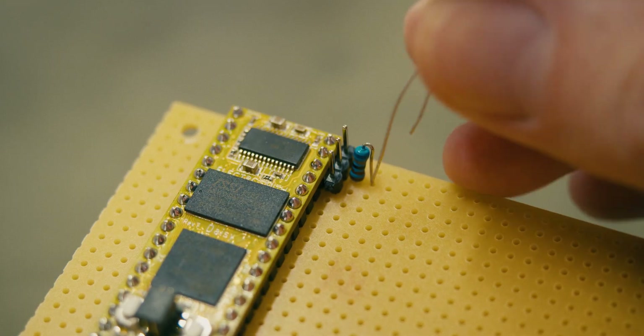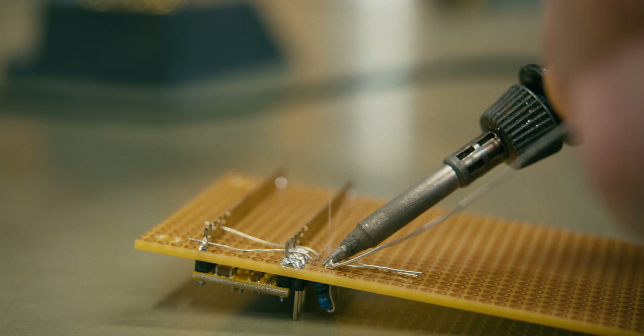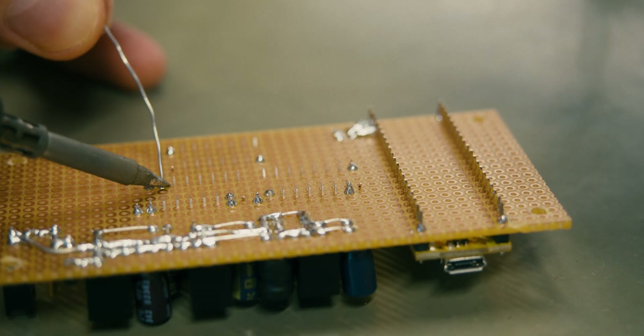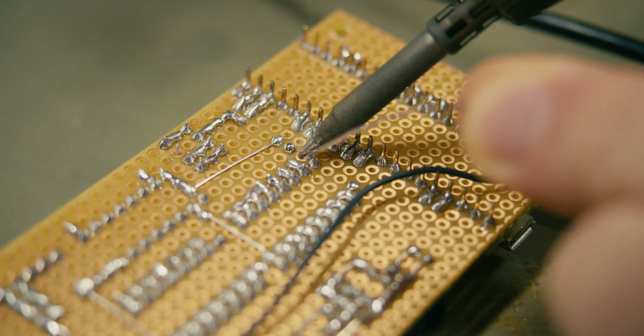The music is for the most part created by an algorithm written on the Daisy Seed, and consists of two rhythmical and four harmonic voices. This algorithm revolves around a set of rhythmic and melodic sequencers that evolve over time by gradually and randomly swapping values in their respective arrays.